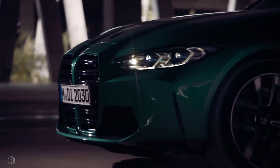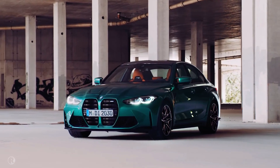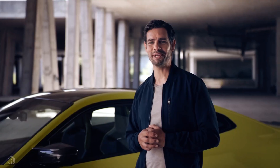The M-Icons are back with a vengeance. This is the thrilling 6th generation high performance BMW M3. And this is its brother — different body but equally brimming with adrenaline — the new BMW M4 Coupe.